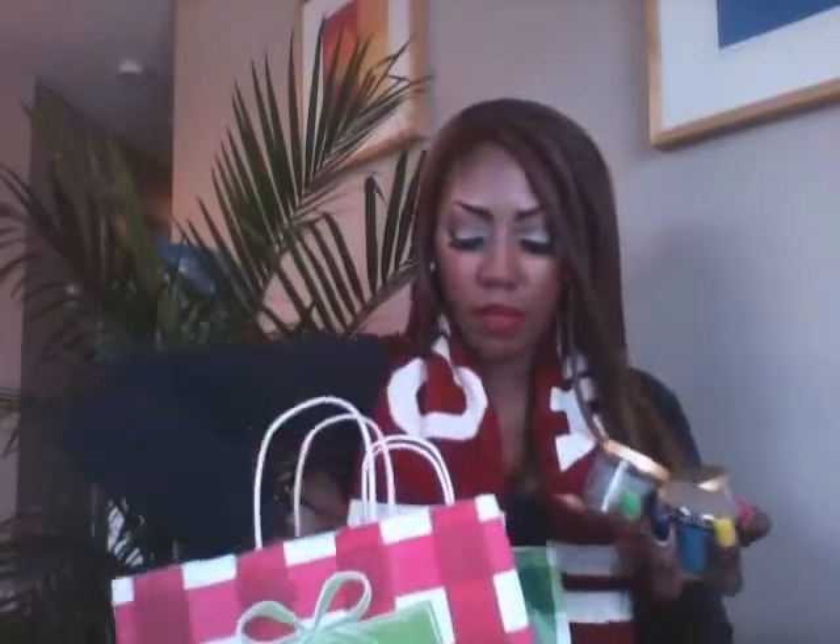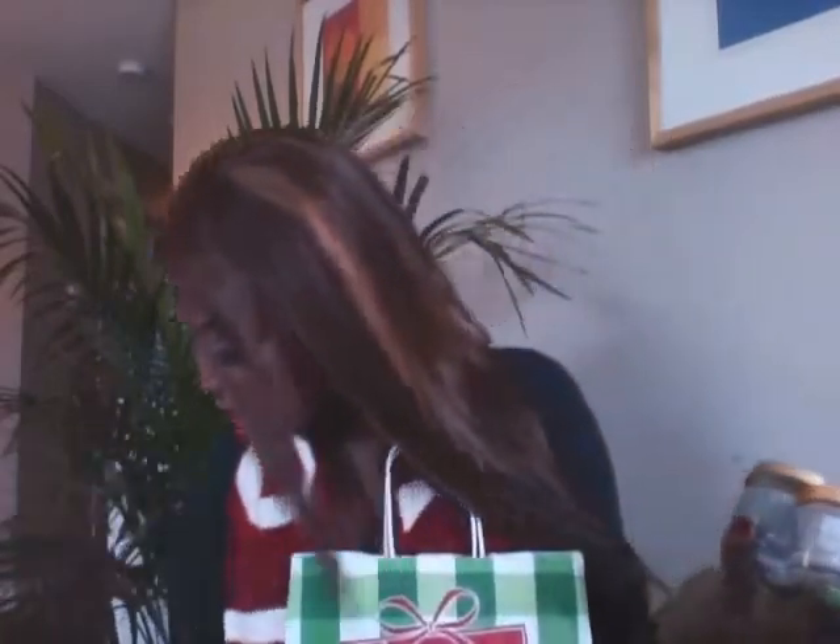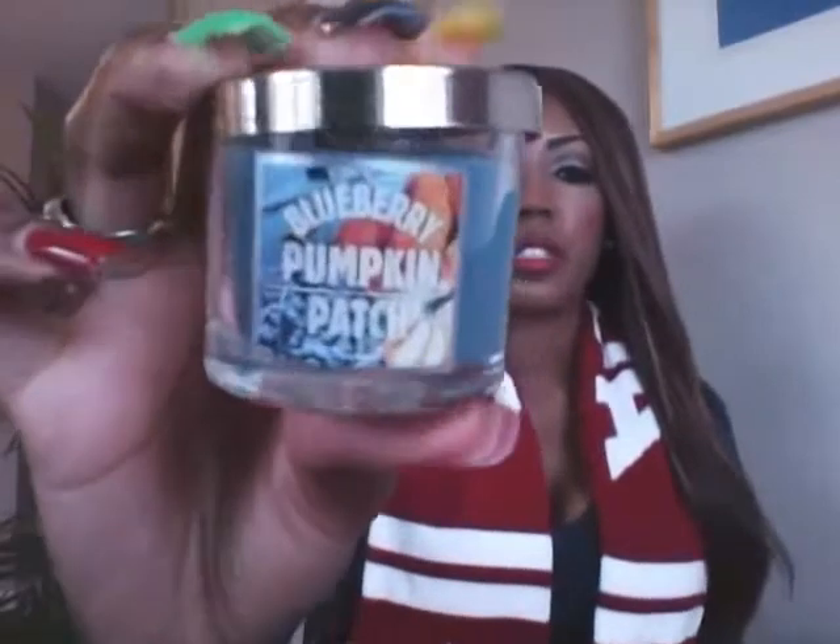I also got some of their main candles — I got four of them, and I think these were all two dollars each. The first one I purchased was Blueberry Pumpkin Patch, and it smells so good — it's like blueberry candy or blueberry pie with whipped cream.